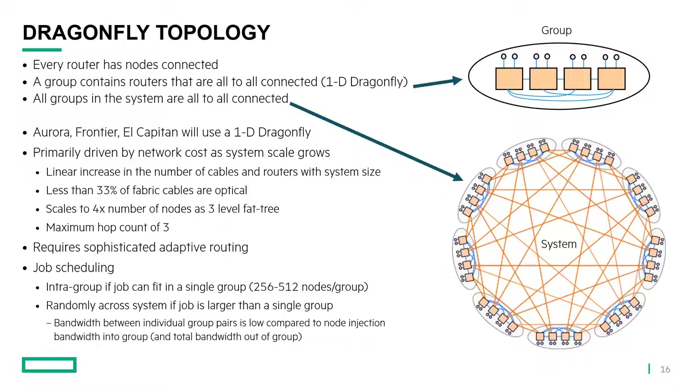From a job scheduling standpoint, Dragonfly is a little bit different than the fat tree. If a job can fit within a group — typically 256 or 512 nodes for one of these big systems — we want to fit it in a single group. However, if the job is just a little bit bigger, say 700 nodes, we don't want to put it in just two groups, because the bandwidth between individual group pairs is low compared to both the node injection bandwidth into the group and the total bandwidth out of the group. A better solution is to break the job into much smaller quantities of nodes and spread them randomly across the system — that actually gives much better performance.